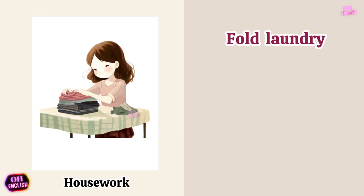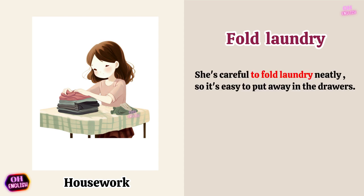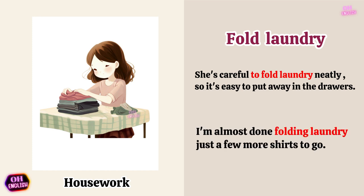Fold laundry. She's careful to fold laundry neatly so it's easy to put away in the drawers. I'm almost done folding laundry. Just a few more shirts to go.